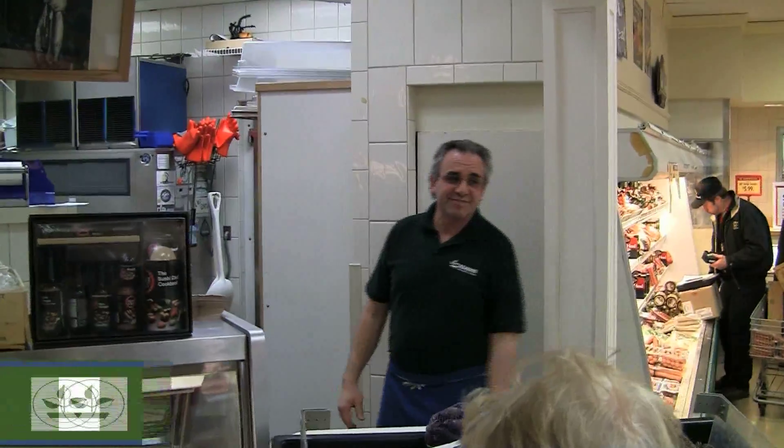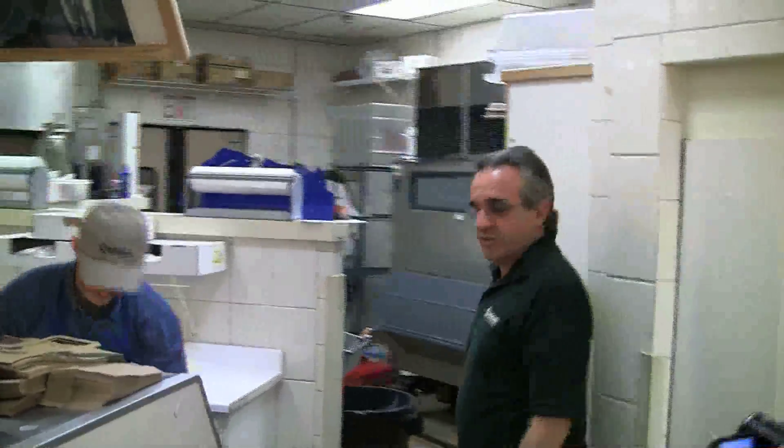Hey, how you doing? Come on in. This is Adam's Fish Market. I got something I want to show you back here that we just got in.